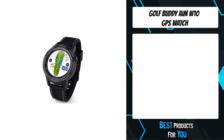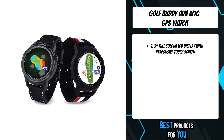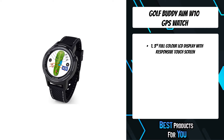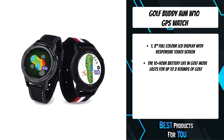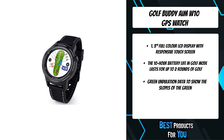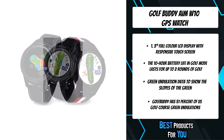The fifth product on the list is the Golf Buddy Aim W10 GPS watch. The MW10 GPS golf watch provides accurate distance measurements with a 1.3 TFT LCD color touch screen that provides distance calculations to the front, center and back of the green, and distances to targets and hazards. The watch automatically recognizes which hole you are playing and has manual pin placement, digital scorecard, and a rechargeable lithium-ion battery which lasts up to 10 hours in golf mode.